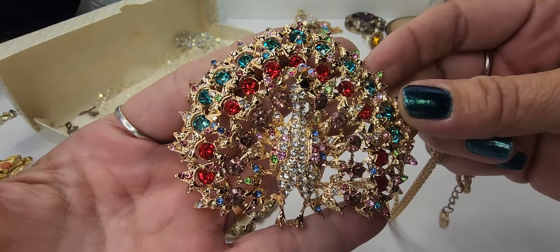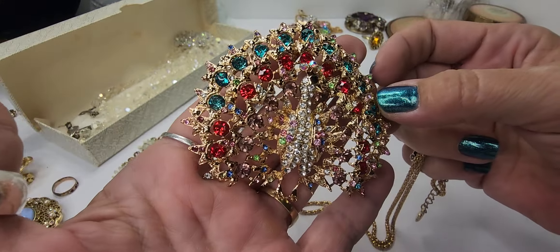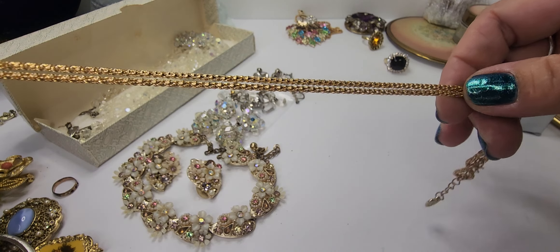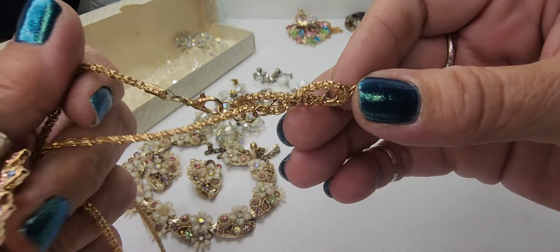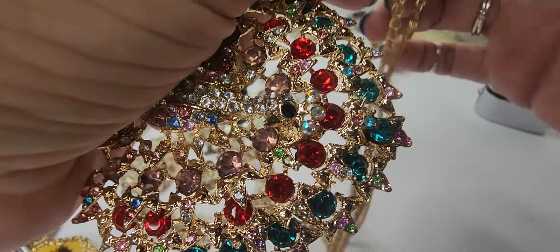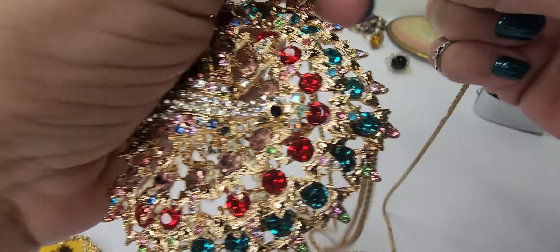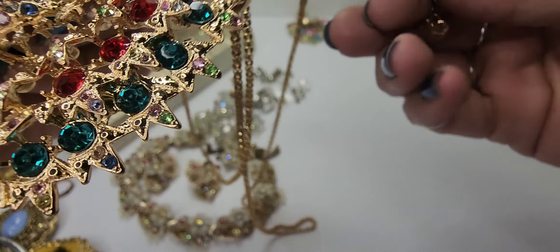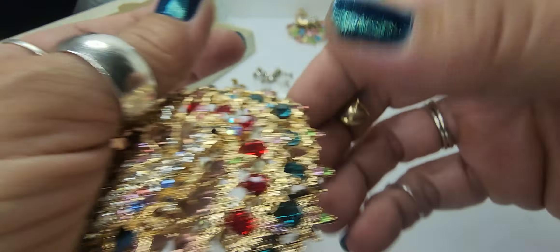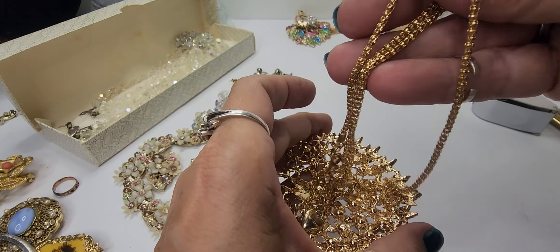This is another Betsy Johnson piece — I'm gonna say this one is a peacock. Very pretty piece, very nice. The chain on this one looks in really good condition. We got a little tangle, let's get that out. There is the BJ and there is the Betsy Johnson on the other side. Again, not vintage — will not be in the Whatnot sale this Saturday — but still a great piece and I'm very excited to have it.